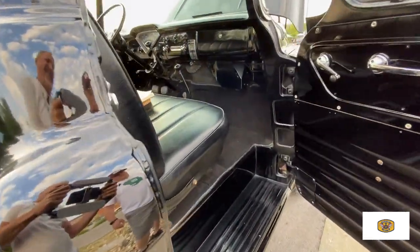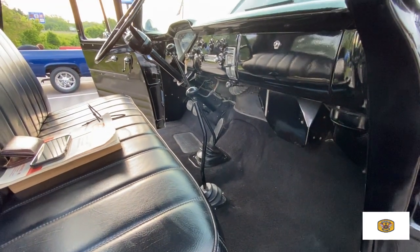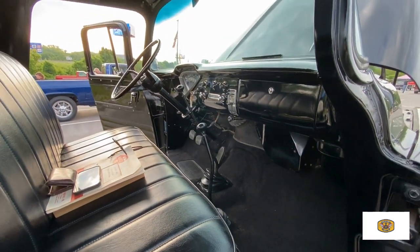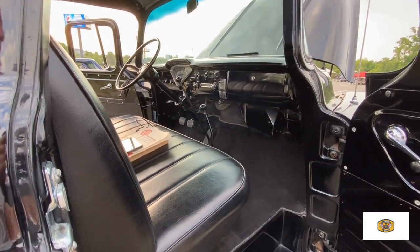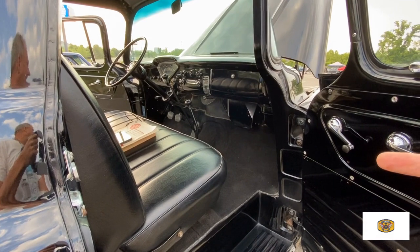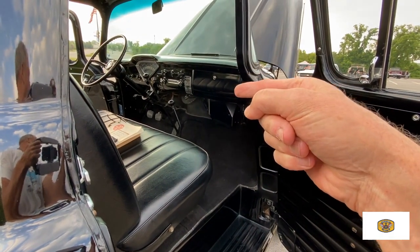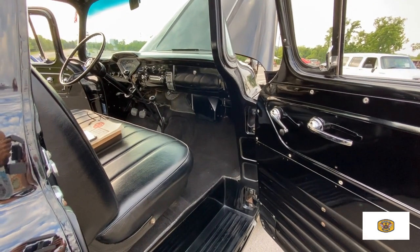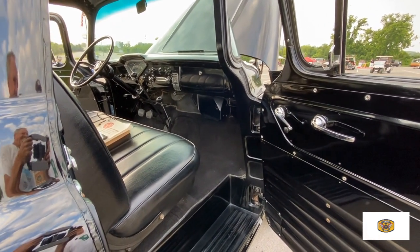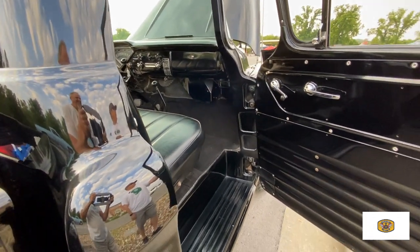The 4WD stick is kind of right there in the way of the passenger — and of course in '57, people weren't as big as they are now. Do you lock in the four-wheel drive and then put it in gear? You put it in gear, get it rolling, and then shove the lever all the way forward to the dash — that's four-wheel drive. So right now it's in two-wheel drive.